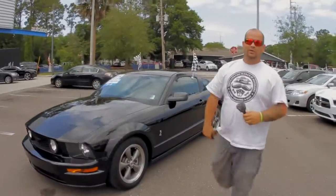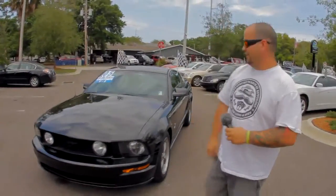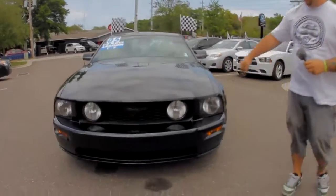What's up? I'm Woody. Welcome to Autoline. This is our 2005 Mustang GT Deluxe.